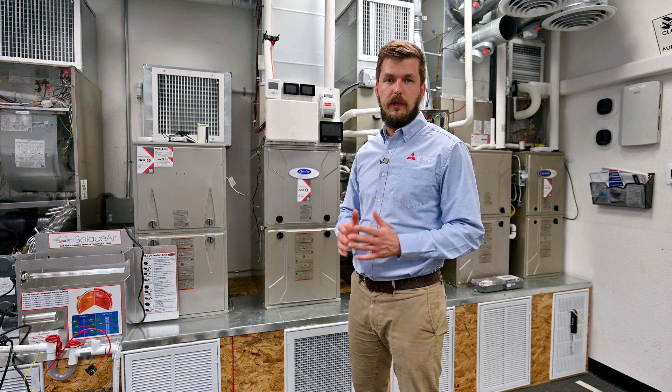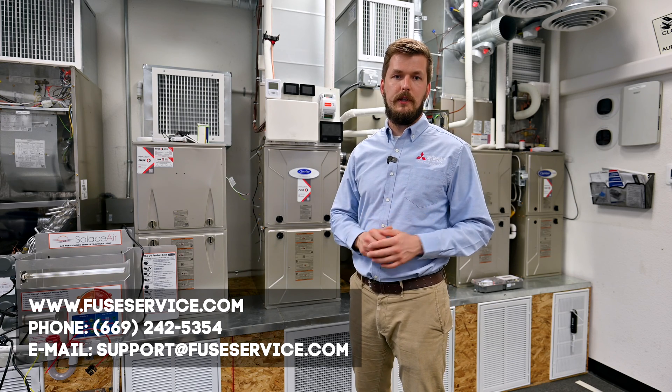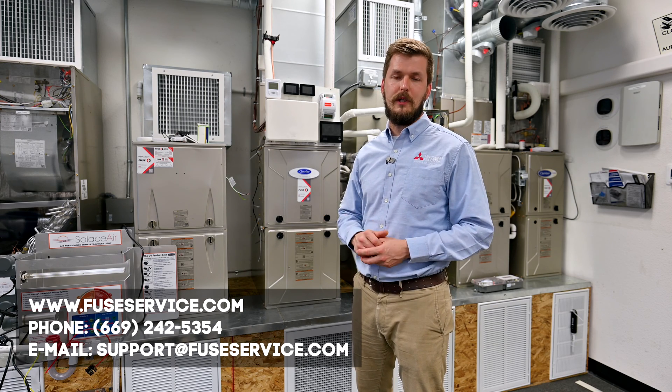Now you know some of the key differences between these furnaces. If you have more questions, don't hesitate to call us and we'll help you answer them.